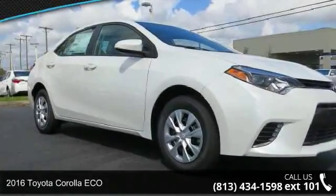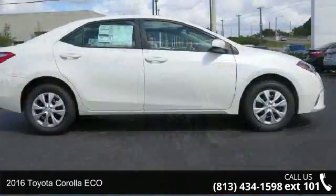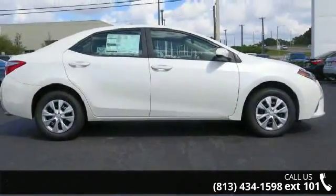Check out this 2016 Toyota Corolla ECO. If you are looking for an automobile with great features, look no further.